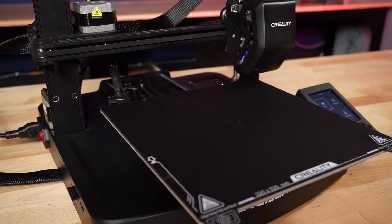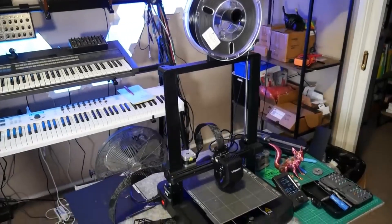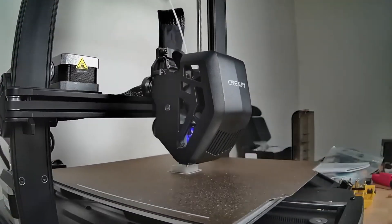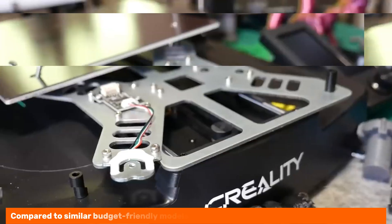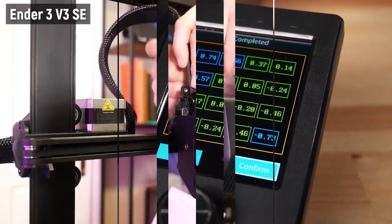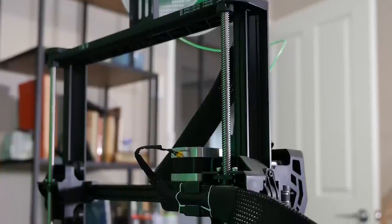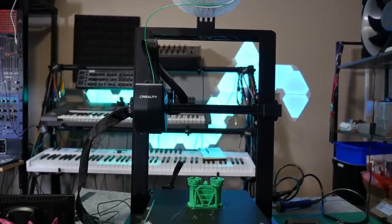While some advanced models boast additional features like touchscreens or camera monitoring, the Ender 3 V3 SE maintains focus on what matters most: performance. This straightforward design can be a blessing for new users who can prioritize learning without distractions. Extensive testing revealed that prints maintain excellent detail, rivaling those from pricier options. Compared to similar budget-friendly models, this printer consistently outshines in reliability. On the flip side, the absence of a filament run-out sensor means you'll want to keep an eye on your material levels. Overall, the Creality Ender 3 V3 SE stands out for its exceptional performance and user-friendly experience.